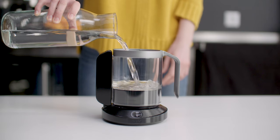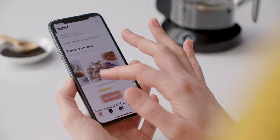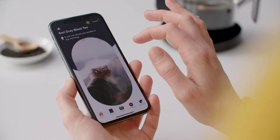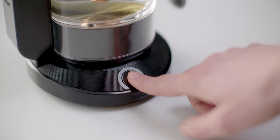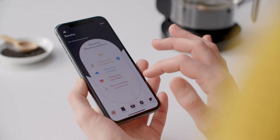Here's how it works. Add water to the kettle, insert your preferred tea leaves and select the corresponding tea using our app. Place your finger on the sensor. Teplow analyzes your stress levels and the ambient noise of your surroundings in order to adapt the brewing process accordingly.